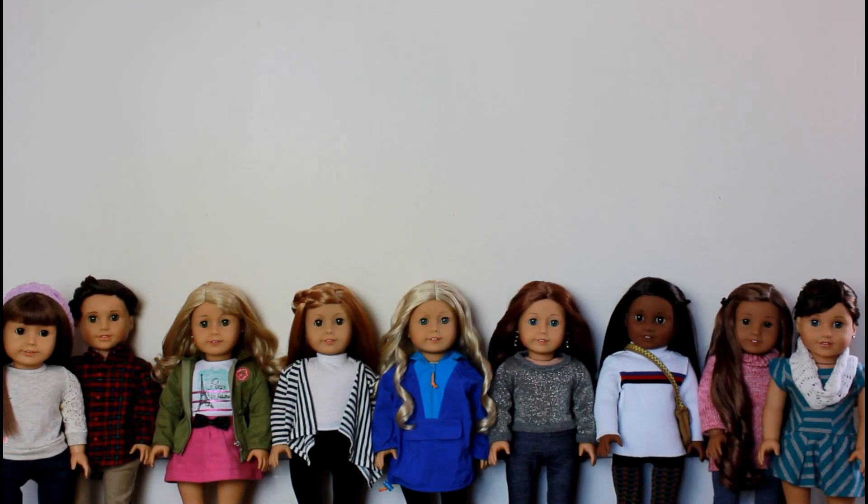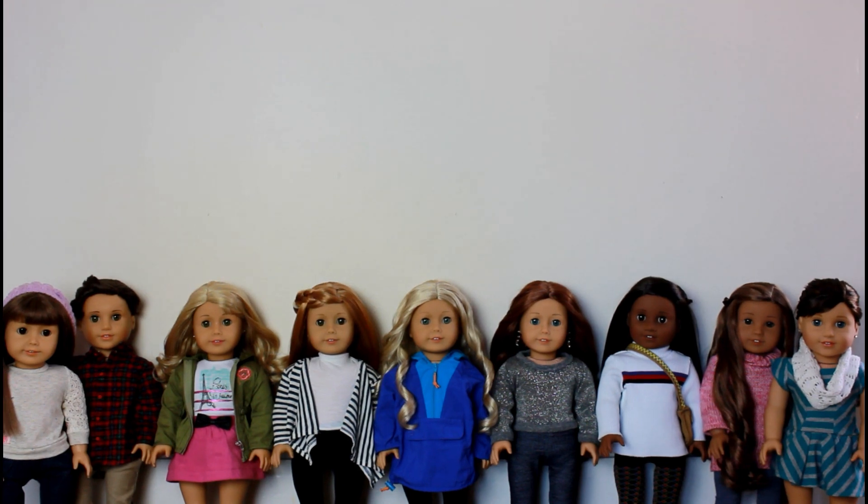Hi everyone, it's Megan. Lately a lot of people have been asking where did this one doll come from, or where did this doll go, and why did Carter change his face three times over the last year? Because my collection has changed quite a bit over the last year, I thought I'd do an All of My Dolls video to hopefully answer some of your questions.